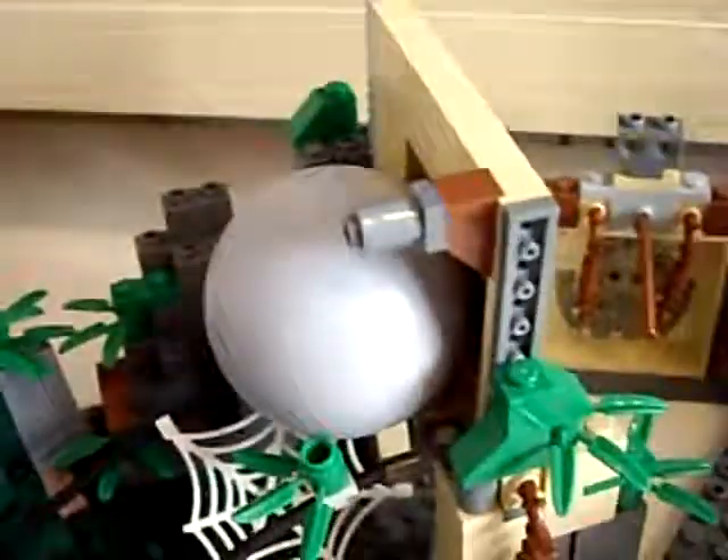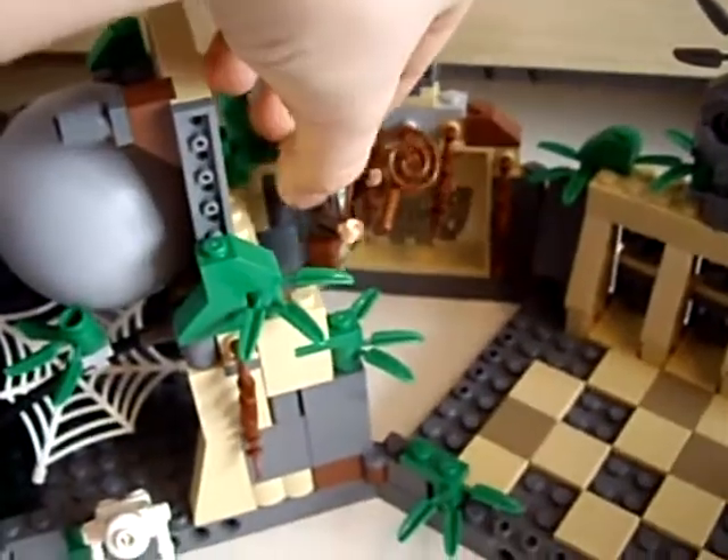Now onto the whip point. Indiana Jones uses his whip to whip across onto the side, and he continues the adventure.